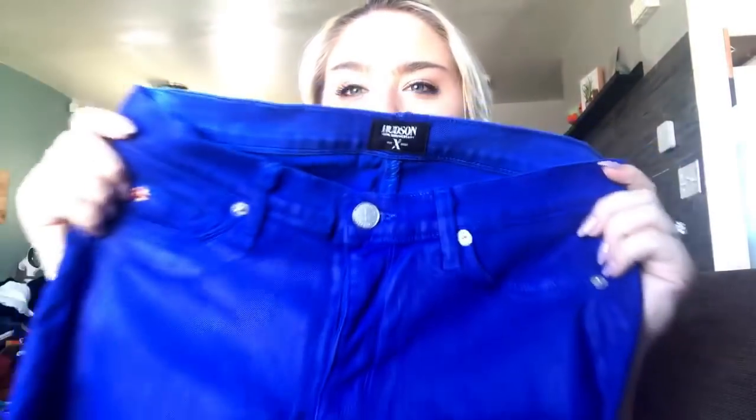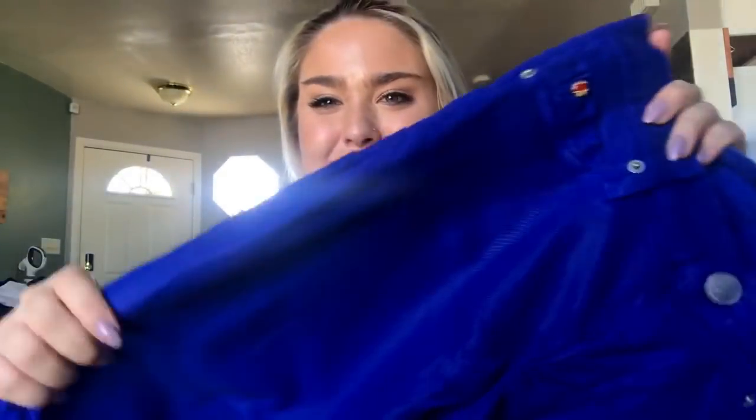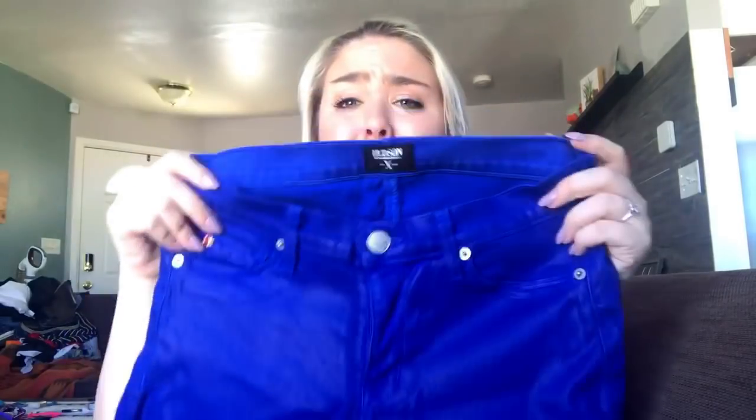Next is a pair of Hudson 10th anniversary jeans — a nice wax-coated cotton jean. You can see the texture. They're a gorgeous royal blue color in excellent condition, size 27. Usually I get about $25 to $30 for Hudson jeans but I think these might be better, so I'm going to price these at about $50 because they are honestly like new.